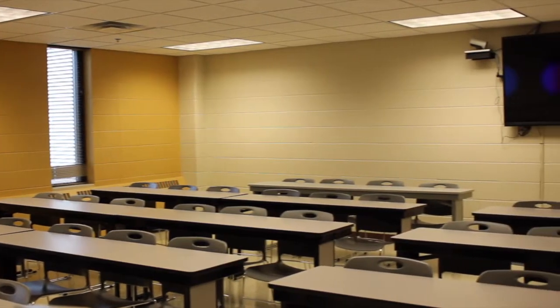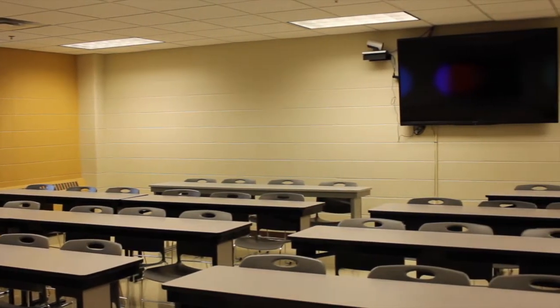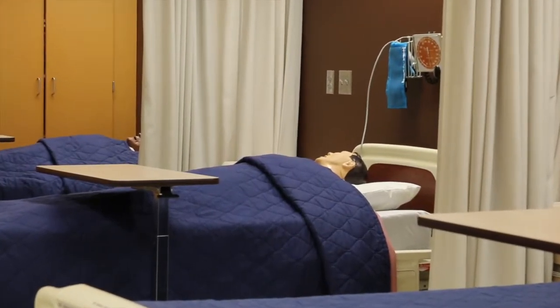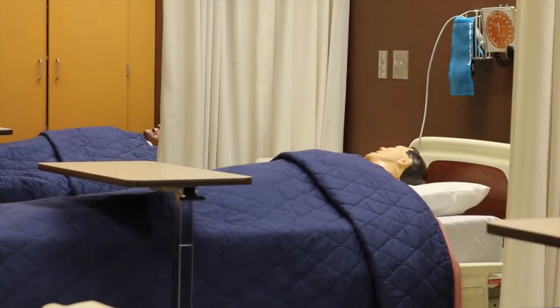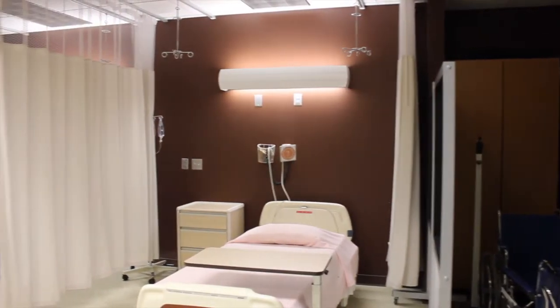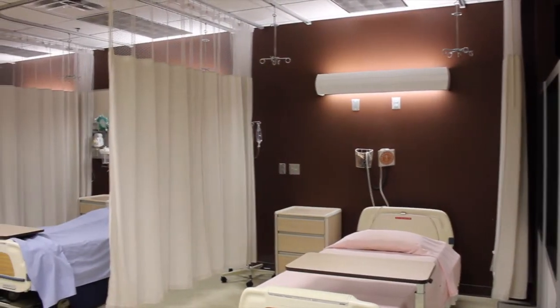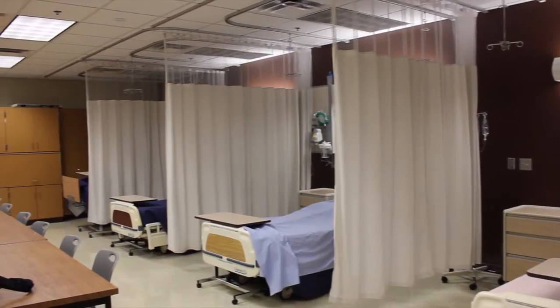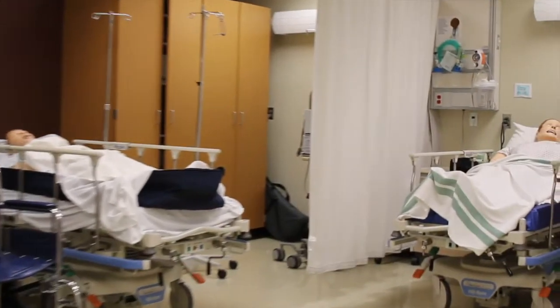It provides a classroom learning environment while reaching hundreds of miles away. The nursing department consists of nursing instructors offices, two classroom spaces, and a nursing lab equipped with cutting-edge technology. This space provides a designated area for students to develop their hands-on nursing skills in a clinic or hospital environment before they enter their clinical rotations.